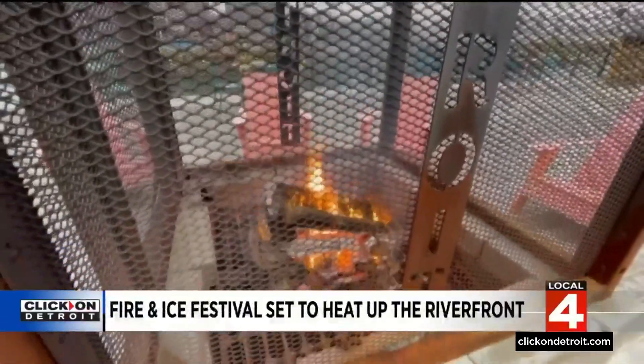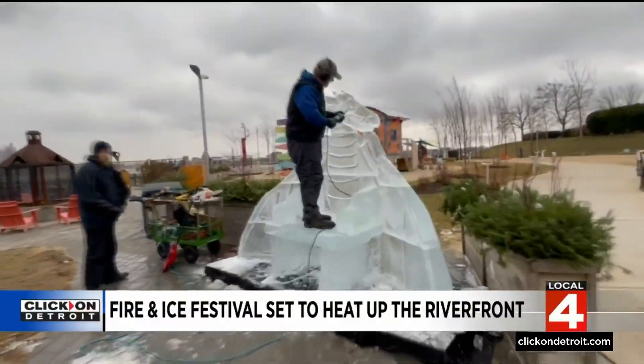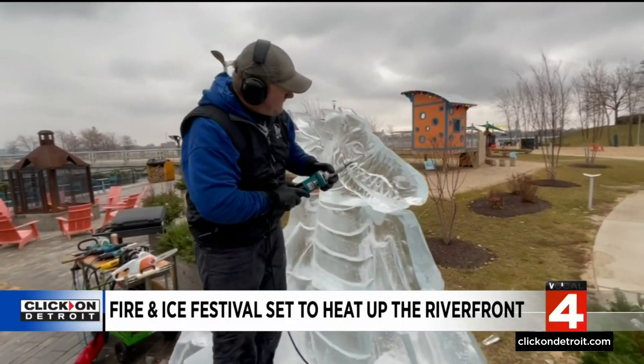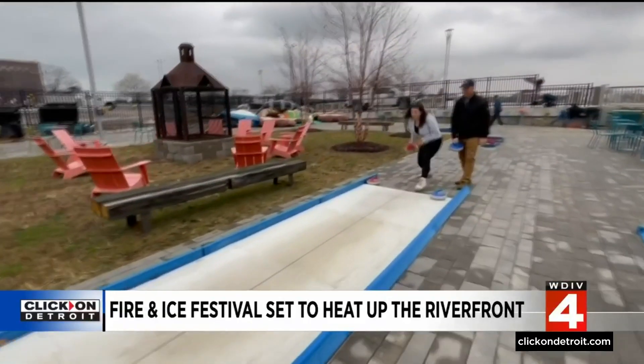As you can see from the fire pits, as you can see from the ice sculptures, this place is going to be lit up. It is a slight renaissance theme, which is why I'm wearing the crown here today, but a lot of fun for families. Mark is known as the king of the riverfront, of course.